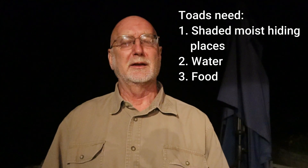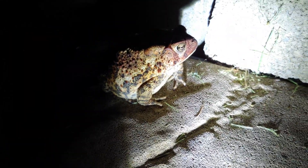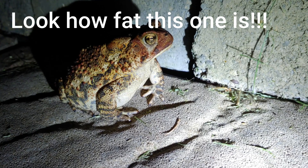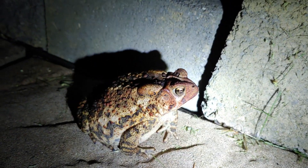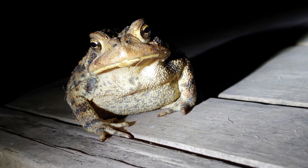So what do the toads need? They need moist places. They need places to hide. And they need bugs to eat. These toads are thriving on the bugs attracted to the light around our homes, and they seem to be able to coexist very well with humans. They'll eat just about anything that moves that they can swallow. These toads are really thriving and getting really fat here, as you can see.